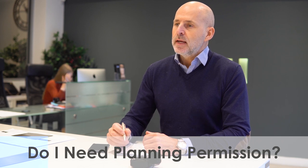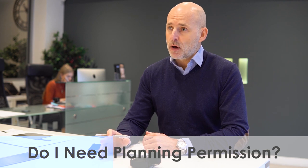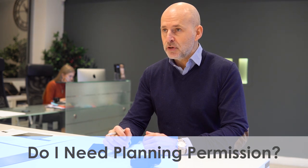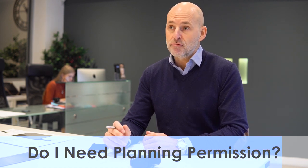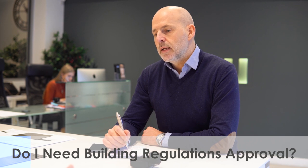Is planning permission required for a loft conversion? In most boroughs of London, planning permission is definitely required. If anyone's unsure, give us a call and I or one of my team will pop around to give you some free advice. Yes, planning approval will be required for a loft conversion in London.